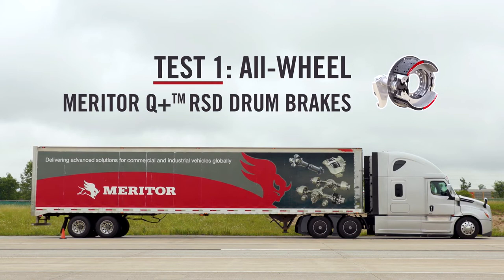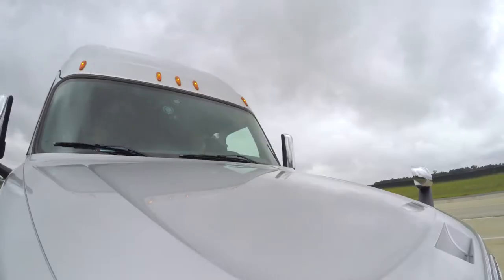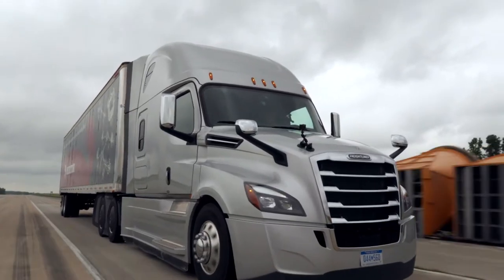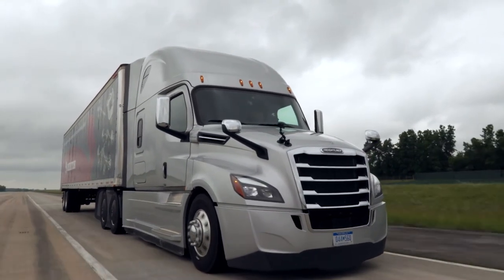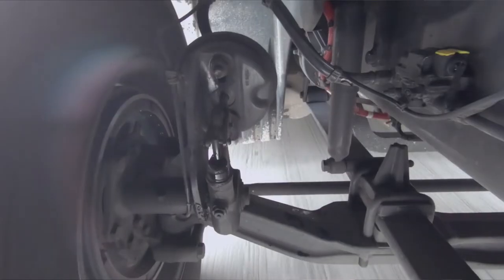Okay, Mark, so what are we out to accomplish with this particular run? Well, this is our drum brake equipped Cascadia, just to get you familiar with the brakes and the truck. We're approaching the target area for our first stop. I'm going to maintain 35 miles an hour, and when we hit the first set of cones, I'm going to make a moderate brake application and bring the truck to a stop, and we'll see how much distance that takes.